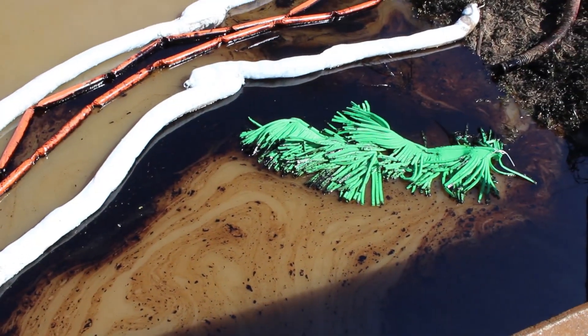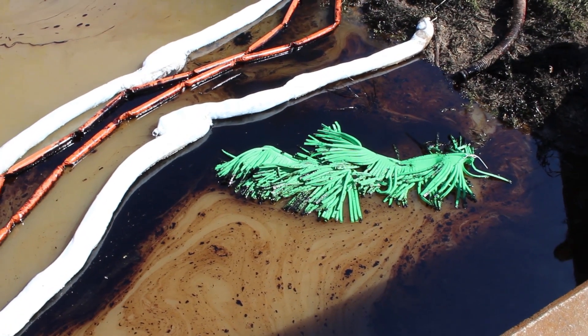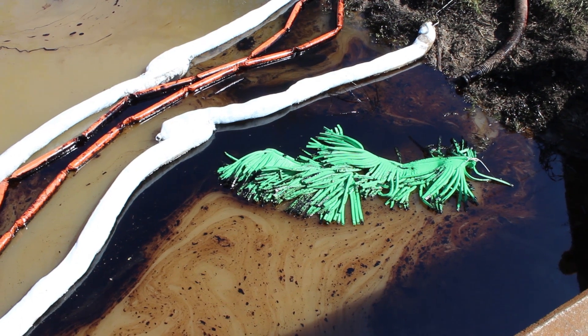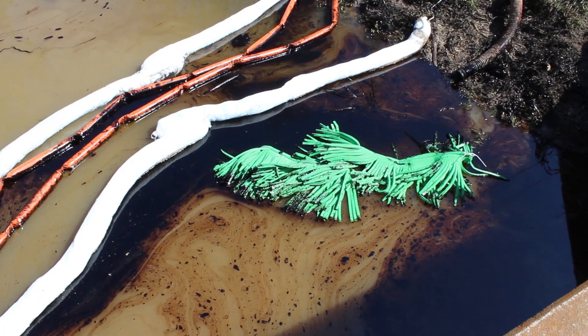You can see the oil that the Opflex Snare Mop, in a matter of minutes, has already cleaned up. You can see the toxic tar sands oil that the Opflex has filtered from the water in a matter of minutes.